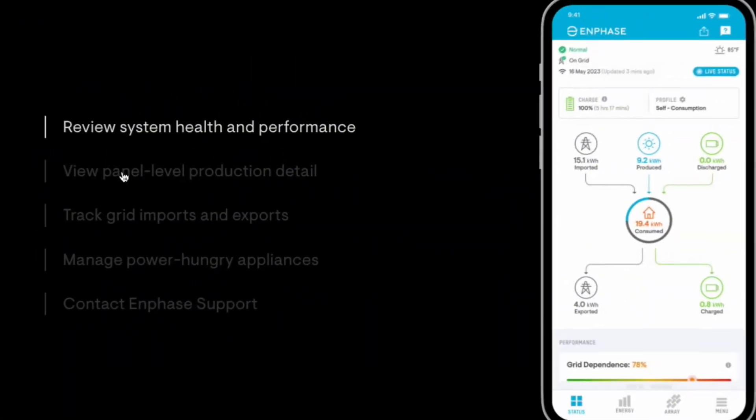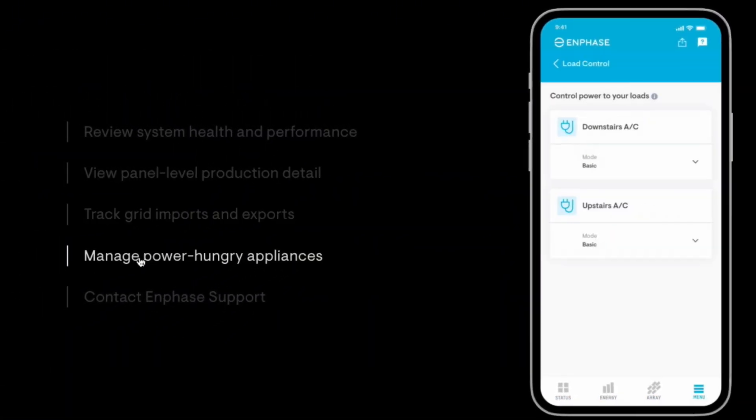Let's talk about performance. How do they perform? Performance is pretty good — efficiency is typically going to be between 97 and 97.5%. They also eliminate module mismatch because you've got those power electronics under each module. What about features? They have excellent monitoring granularity — each module is monitored. They have a very good monitoring system, and they're capable of integrating batteries and an EV charger. That battery integration is AC coupled, so it's no different than any other inverter system adding an AC coupled battery, but they do have their own battery option and EV charger.